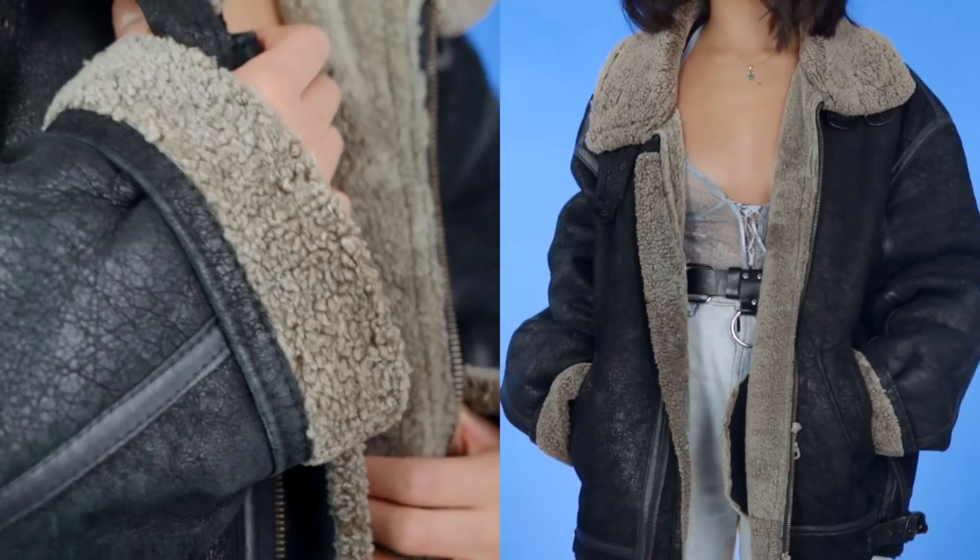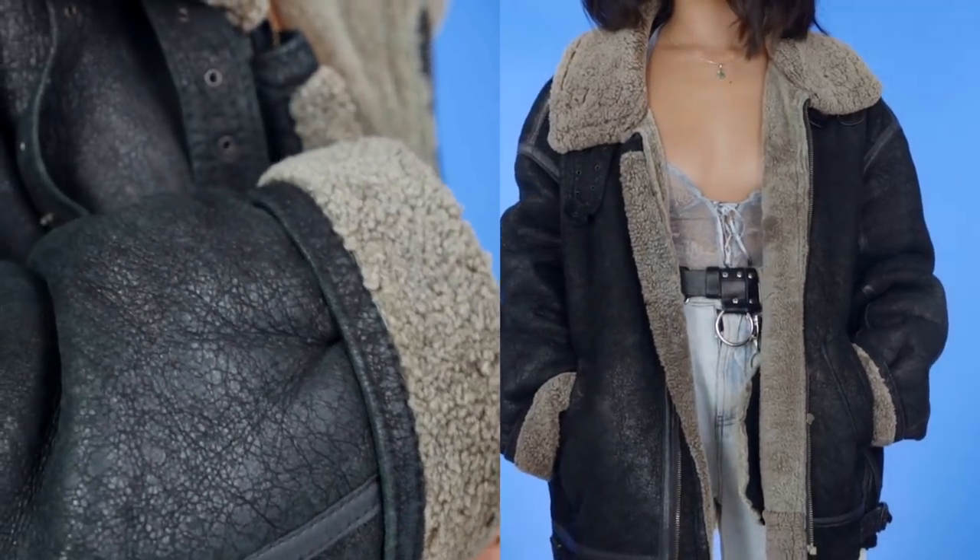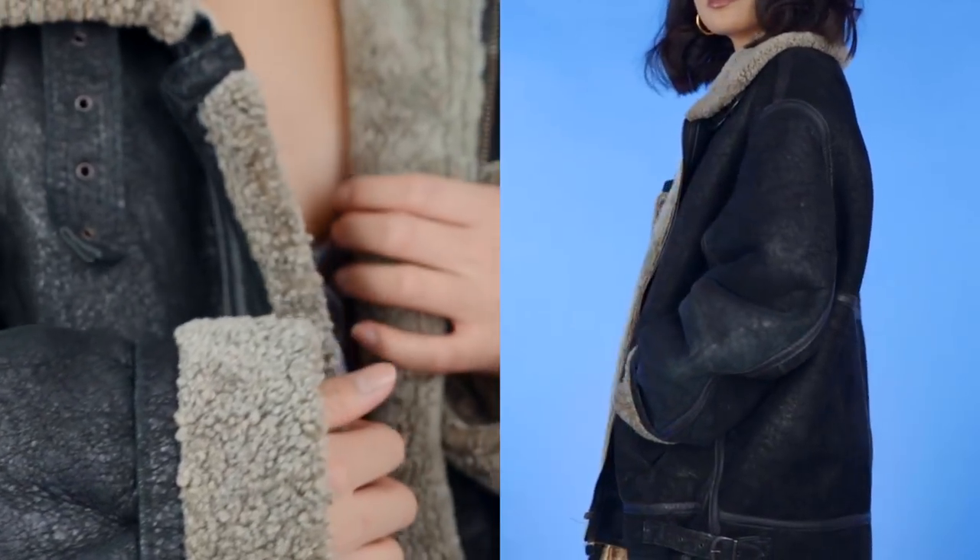My second fashion favorite is a Shirley jacket that I thrifted. A lot of you guys have been loving this jacket on my Instagram and I've been wearing it non-stop for the month of February. I styled it in my thrifted outfits lookbook so if you haven't seen that, go check it out.